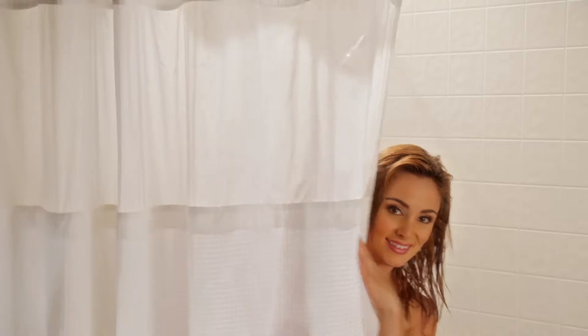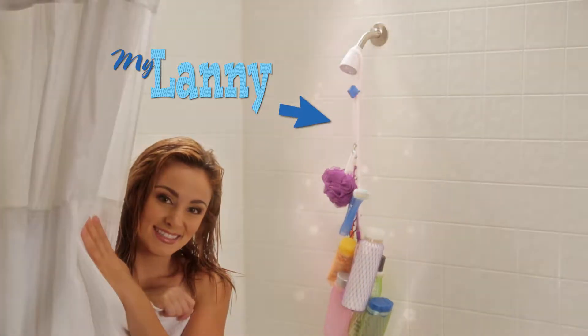Hi, I want to tell you about the best thing I've ever brought into the shower — my Lanny. I know I'm wearing too much makeup for being in the shower, but hey, at least my hair is wet.